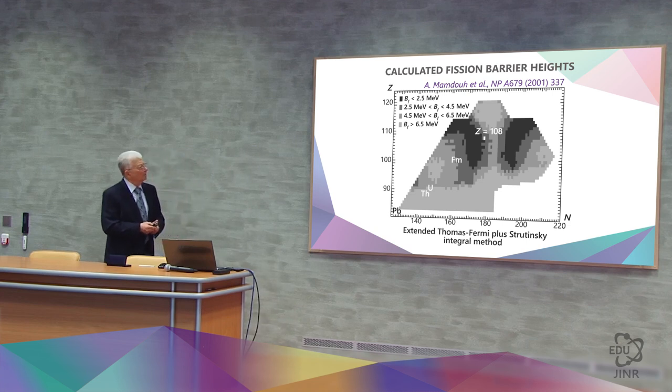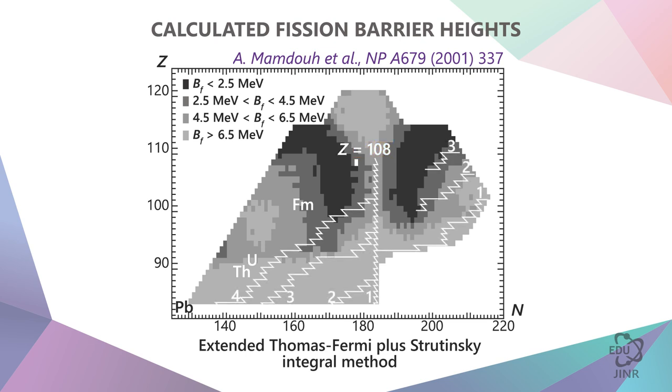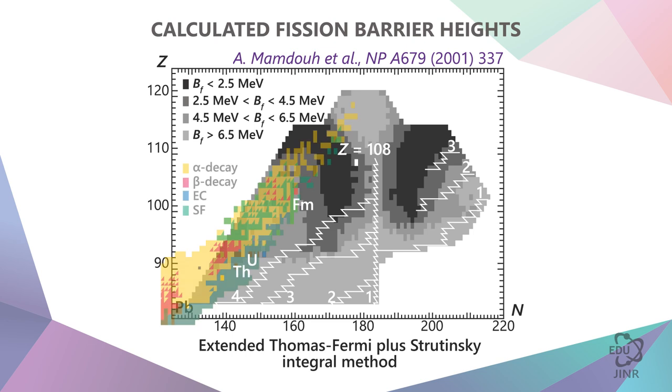Essentially, we want to see how long-lived elements are formed. Most likely, it will be element 108 with less than 180 neutrons — not to be confused with 184 neutrons as per the vertical line seen on the graph. And it can be reached by neutron capture and beta decay.